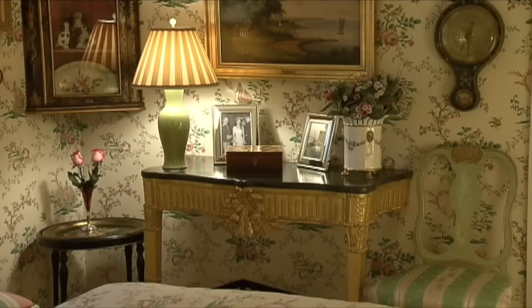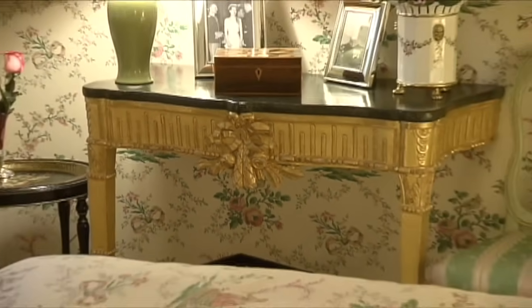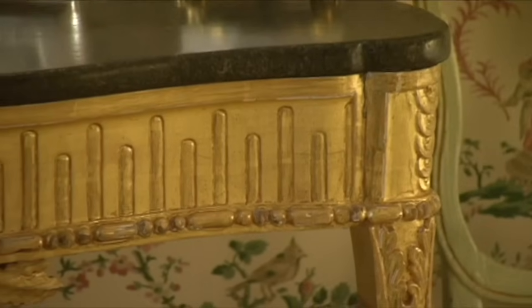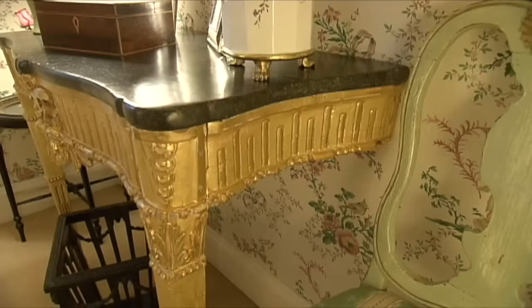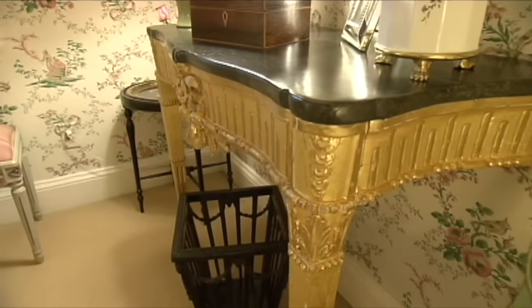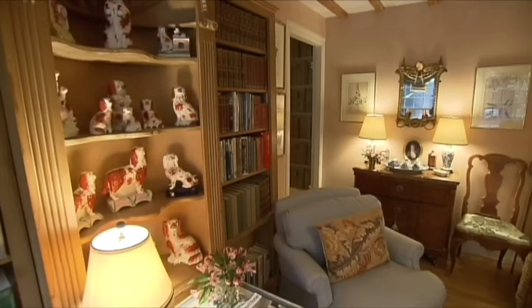This Swedish serving table was unpainted when Lisa bought it. Her close friend John Anderson transformed it — he put real gold leaf on it and then made it like porfura on top. It only has two legs, so you have to place it very carefully up against the wall.